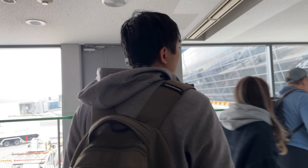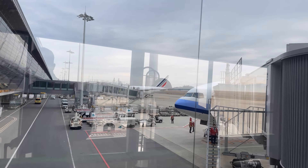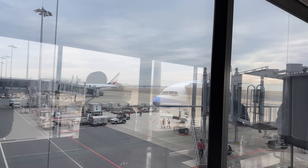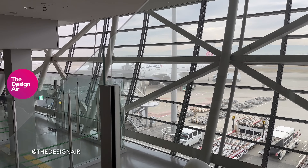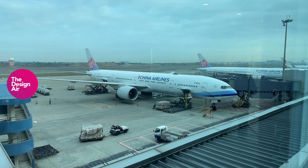Once again, thank you for joining us on this trip. Don't forget to subscribe so you can see our return trip on the 777, featuring the larger Sky Lounge as well as our stay in the airline's VIP lounge in Taipei. In the meantime, safe flying.